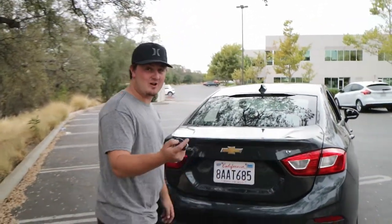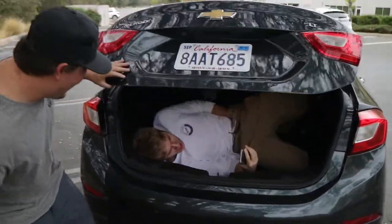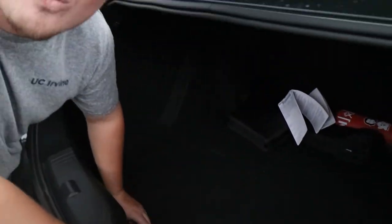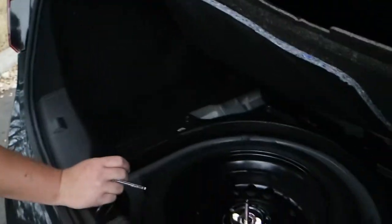If you press the trunk unlock button, it shows how big the trunk is. I just wanted to show you guys that this trunk is big enough to fit a 6'1" male in the vehicle. There's also a spare in the under-compartment.